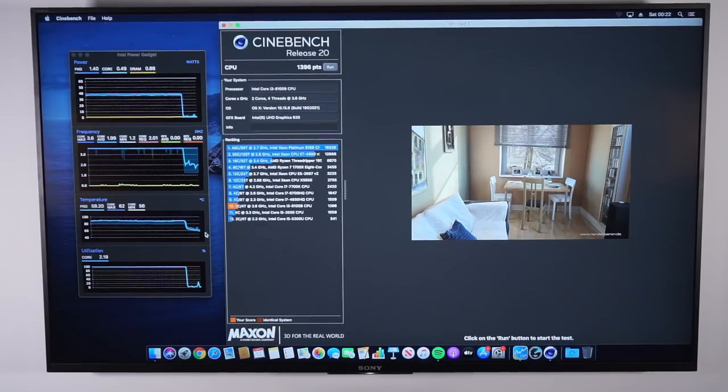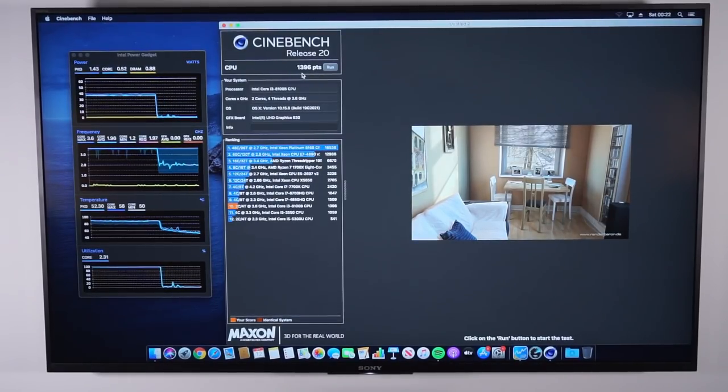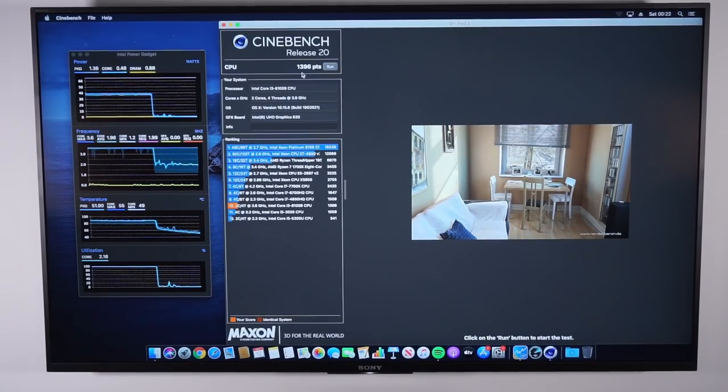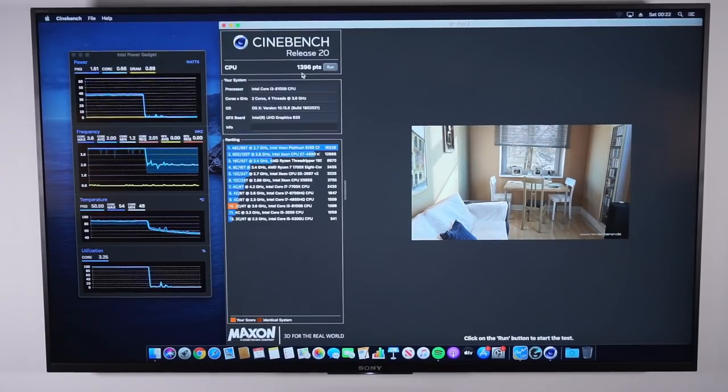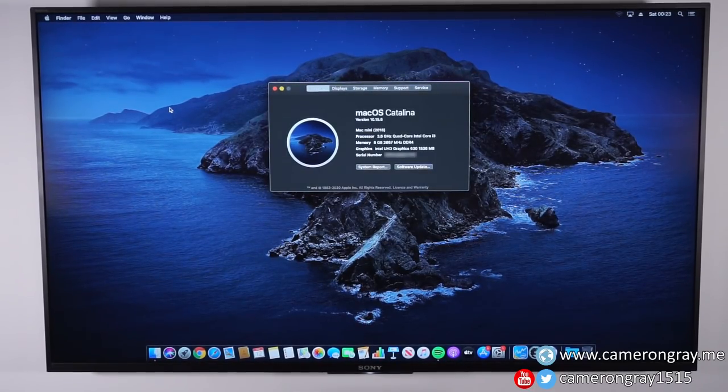Really good to see no thermal throttling even though it ran quite hot, and totally silent throughout. From a performance perspective, while this base model isn't a massive powerhouse, it's pretty good. Speccing it up to a six-core i7 with a full 65-watt desktop CPU combined with an eGPU would make for a really nice powerful little machine. So yeah, that was a look at the 2018 Mac Mini. I'm really happy with it — paying around £470 after all the cashbacks and discounts makes this a great price, and the performance and quietness are exactly what I wanted for a Mac OS living room machine.